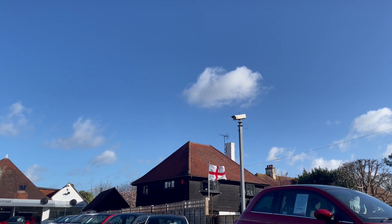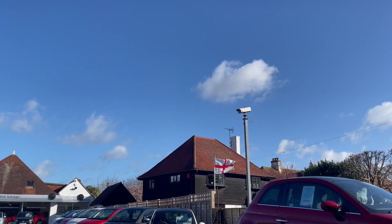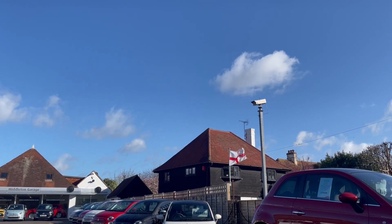Good morning from Middleton Garage. What a fabulous day. I thought I'd come out this morning rather than later on for a quick walk around some stock, some new cars for you.